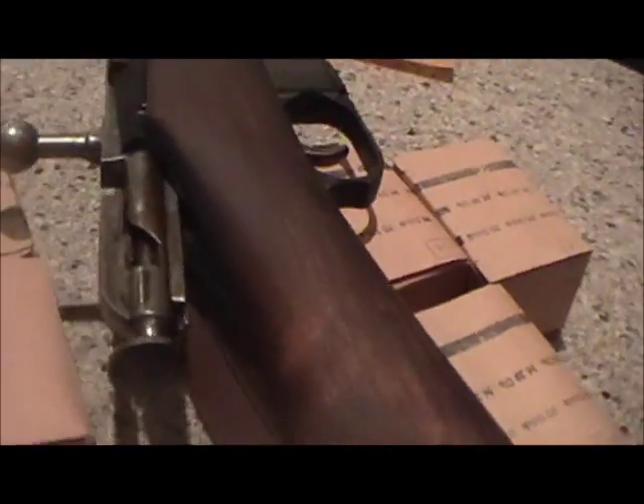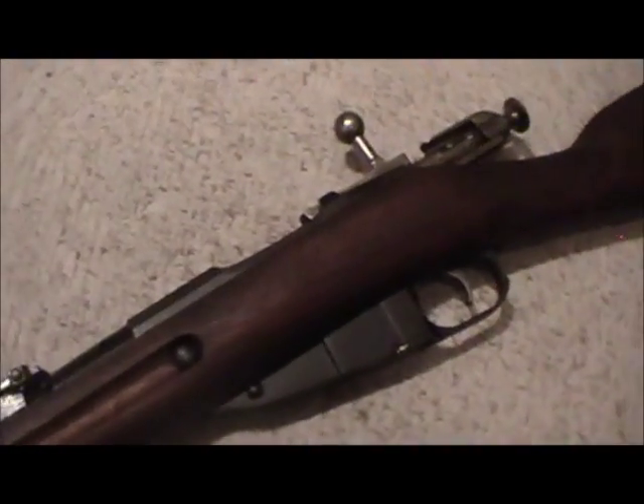The particulars on the rifle: it is a Finnish M91. You might be able to see everything on there — the light's not so great — but it's SA stamped, VKT 1942. This happens to retain the original Russian Imperial crest, since this is a 1905 Tula receiver. It's got a nice two-piece — it's a little dark but blended nicely — with a mortise in the stock.